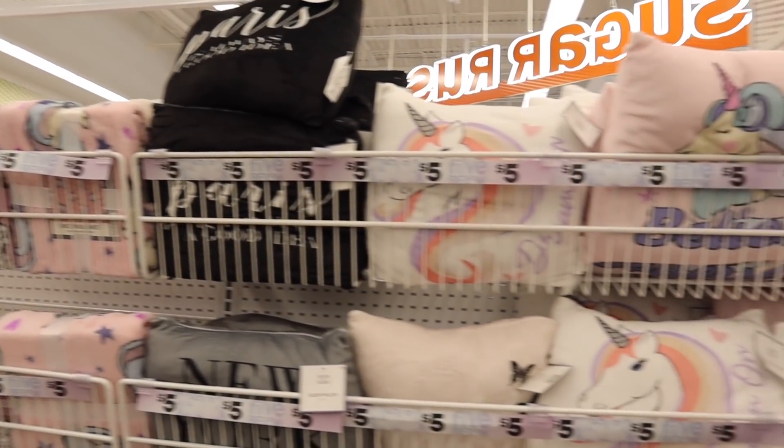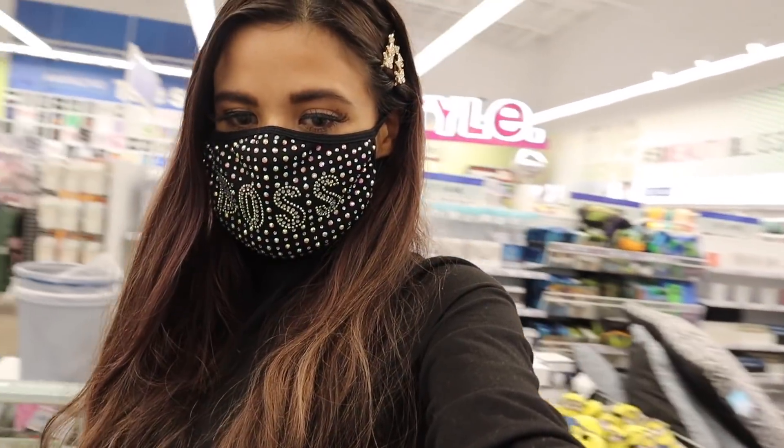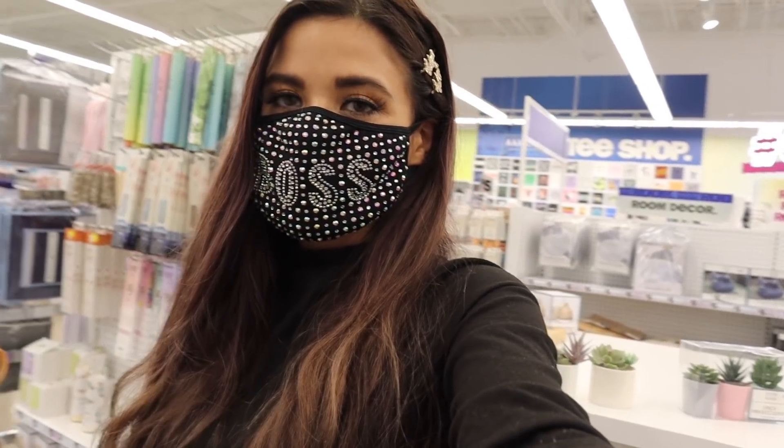The first section I really want to look at is definitely the pillows and blankets because they honestly have the cutest stuff over here. Let's go ahead and start off with the blankets because I need to get one for the bed and hopefully everything works out.